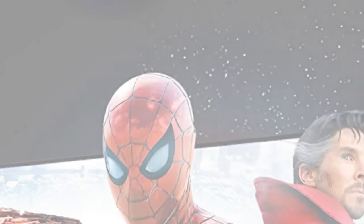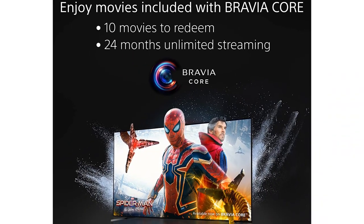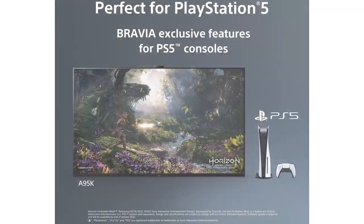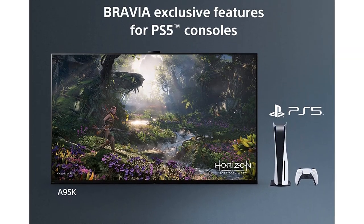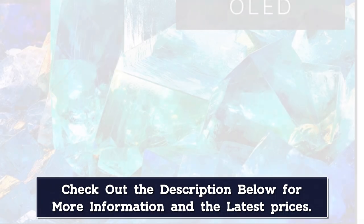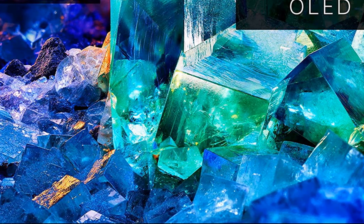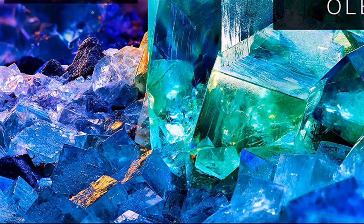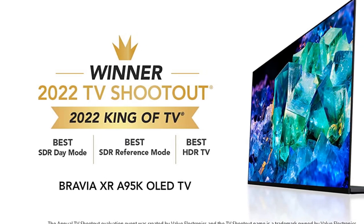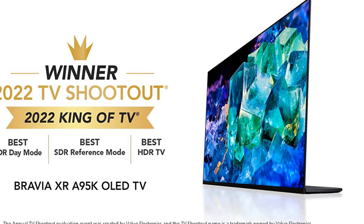The star of the show is the OLED display, which produces vivid colors and fantastic contrast, especially in darker colors. Its impressive OLED technology produces an excellent picture in both dark theater-style rooms as well as brightly lit living rooms. It features a fast 120Hz refresh rate and all the ports you could hope for. Alongside a robust set of software and streaming services, the A95K is the complete package for those with a higher budget.